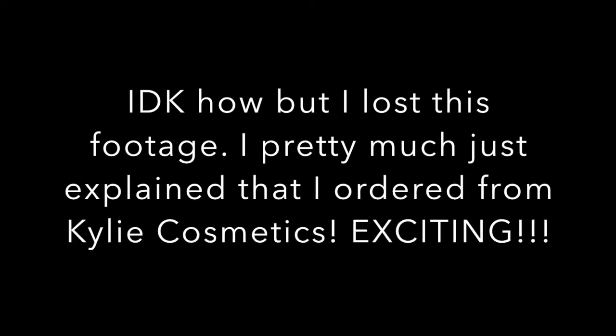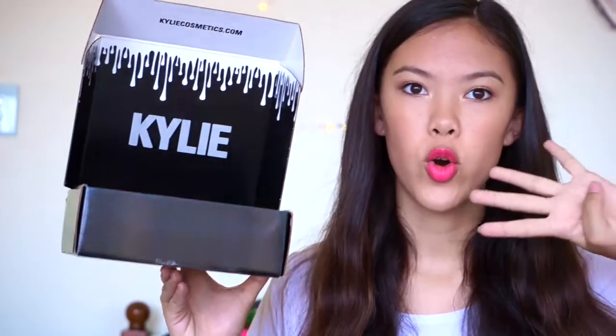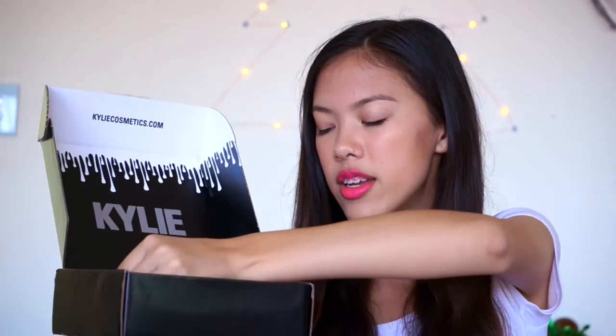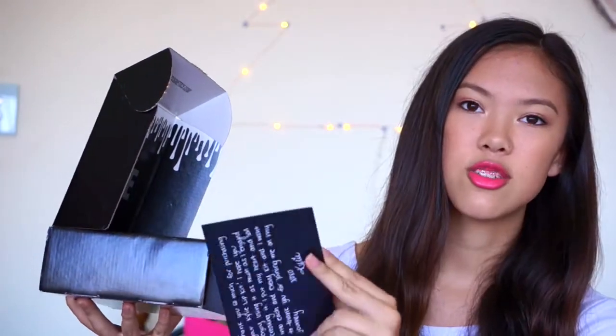A few weeks ago I ordered from Kylie Cosmetics and I am so excited about this. I ended up getting four lip things altogether — thank you Kylie Jenner for these amazing products. In the box there was a card with a cute little message on the back, which I thought was really sweet. Love the packaging!